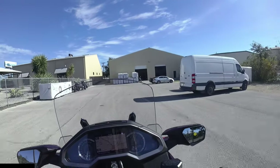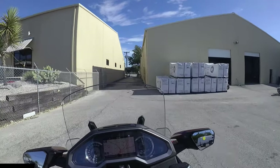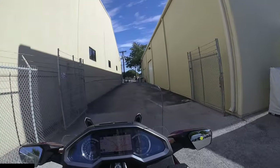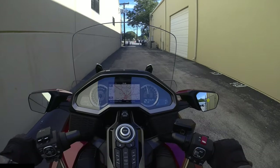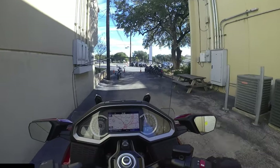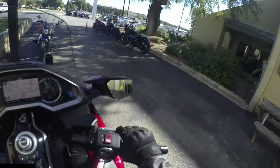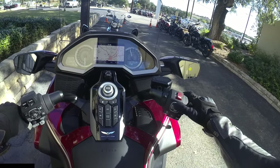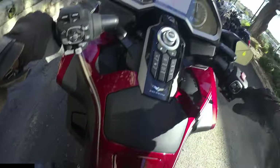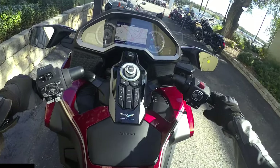Alright, I think this is it here. I enjoyed it. Very nice bike. Definitely deserves to be on my list.